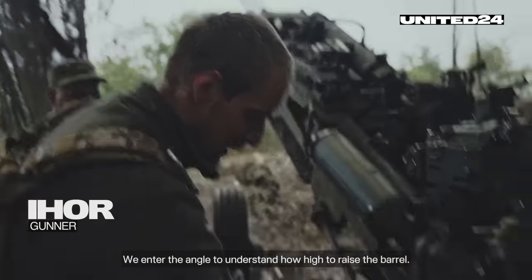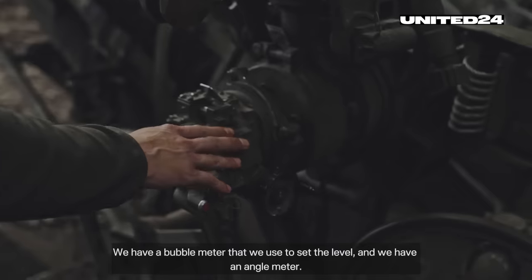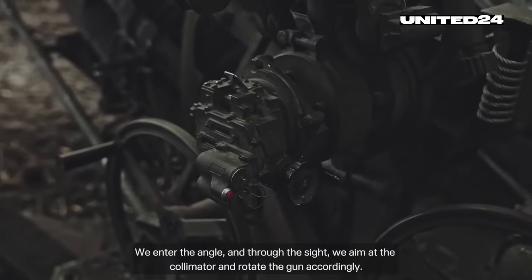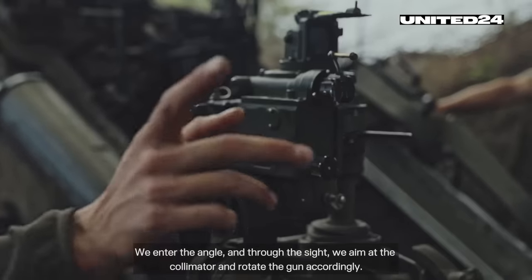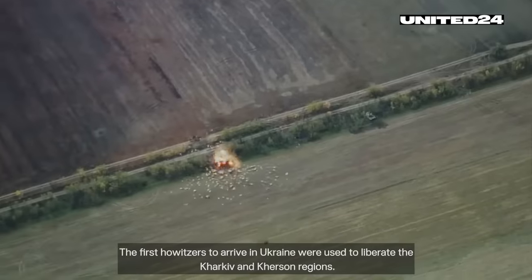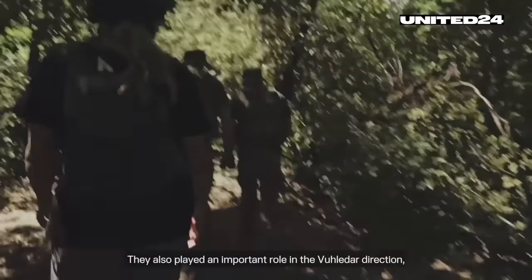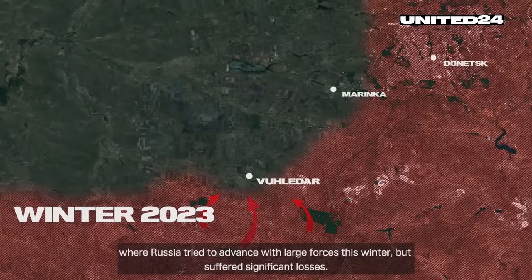We enter the angle to understand how high to raise the barrel. We have a bubble meter to set the level and an angle meter. We enter the angle and through the sight, we aim at the collimator and rotate the gun accordingly. The first howitzers to arrive in Ukraine were used to liberate the Kharkiv and Kherson regions. They also played an important role in the Vugledar direction, where Russia tried to advance with large forces this winter but suffered significant losses.